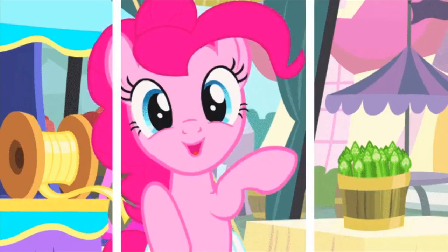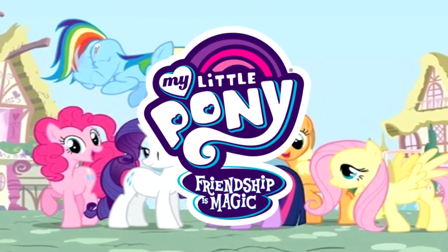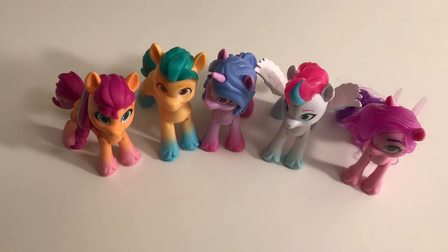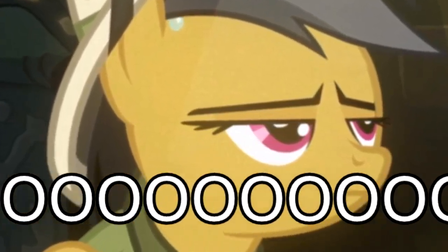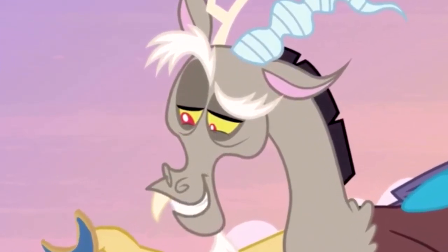Hello fellow horse enthusiasts! Do you like My Little Pony Friendship is Magic? Well, too bad! Because today I'm reviewing these totally cool action figures from My Little Pony A New Generation! Because G4 is soooo 2012, am I right fellas?